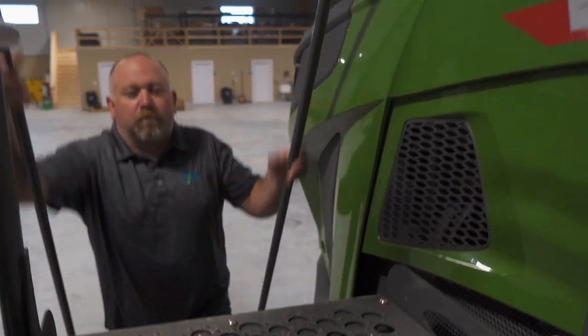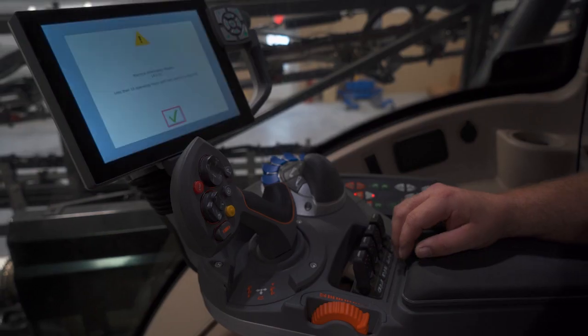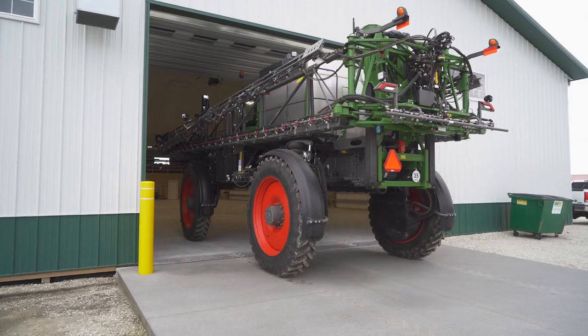Compared to the machines we've been running in the past, this one is a little simpler and very well-made. Makes the days a little easier — we get across the acres a little faster with the 1,600-gallon tanks.